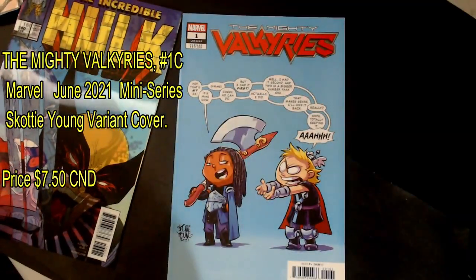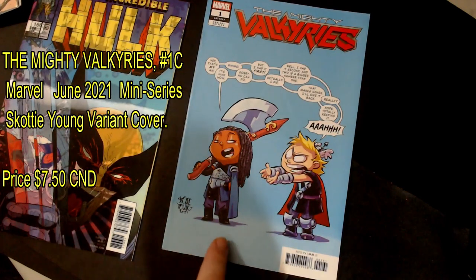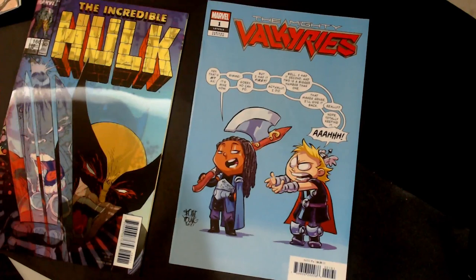And the last one here is The Mighty Valkyries. That is cute — I like that, it's a cute one. $4.99, and this is a variant edition as well.